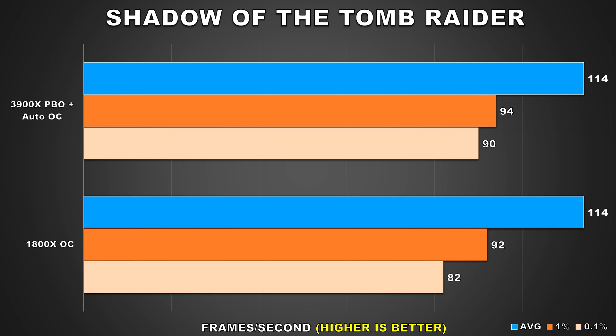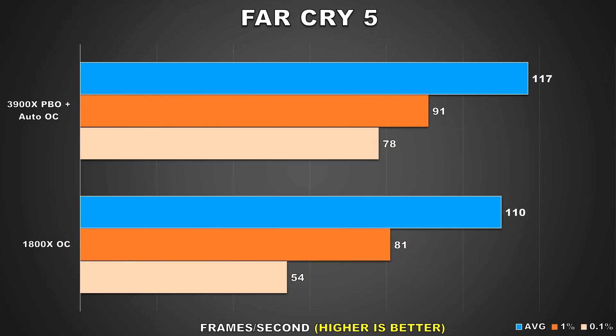When looking at the results here, you guys can see that there's really no notable changes in performance. There is a 10% increase to the 0.1% lows, but other than that the experience here should be pretty similar on both processors. Far Cry 5 is next and here we're looking at a similar story as we did with Tomb Raider.